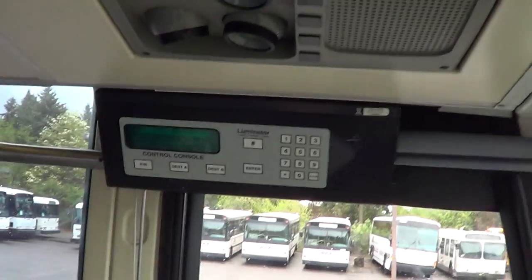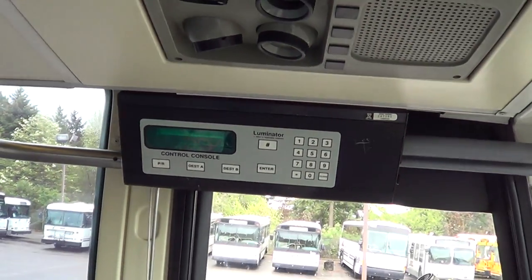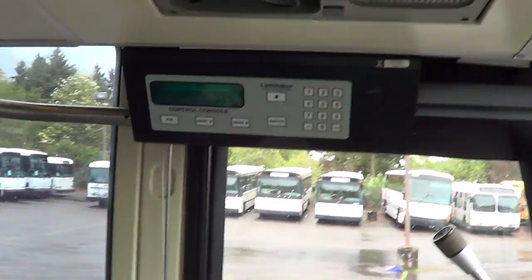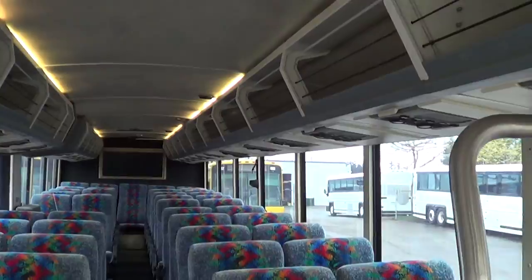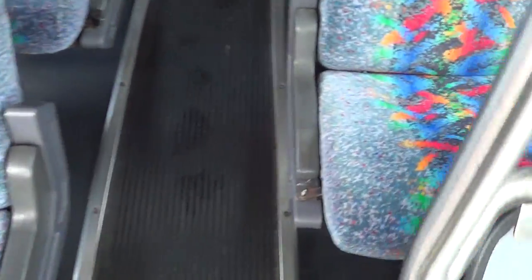See the illuminator control sign up there — that's for the destination sign up front and on the side. Got one on the passenger side as well. Enclosed overhead luggage racks, reclining passenger seats with armrests and footrests.